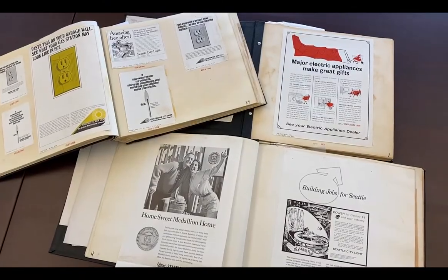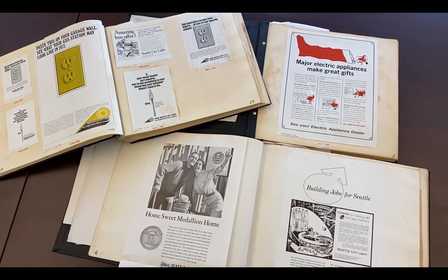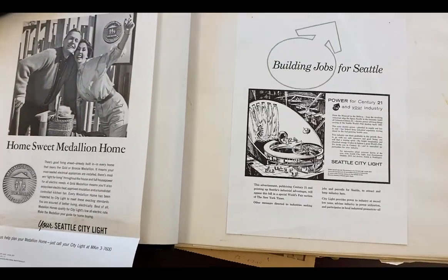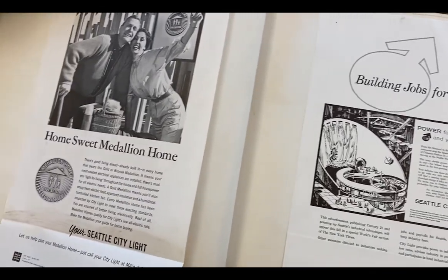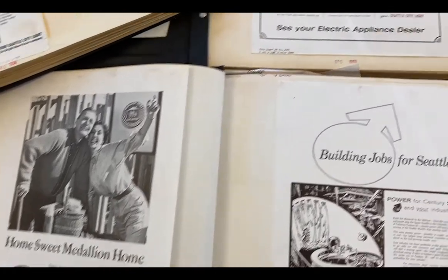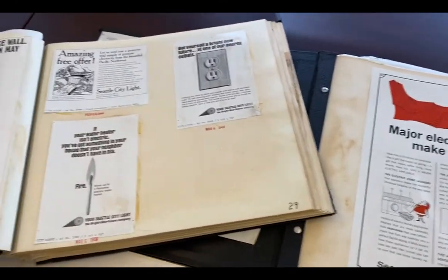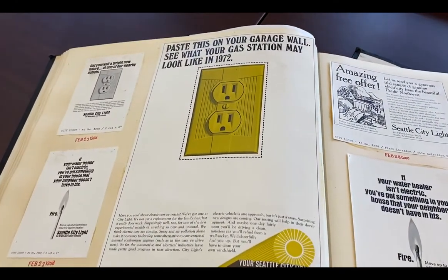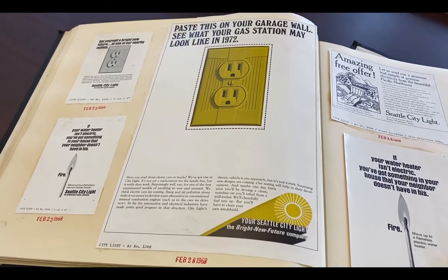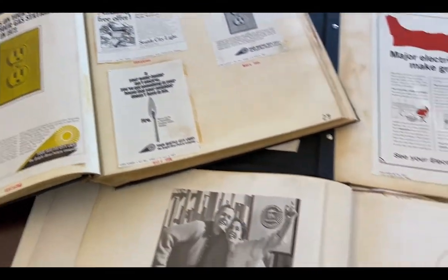Another set of scrapbooks that we keep in the immediate access vault are these City Light scrapbooks highlighting their advertising and graphics from about the 50s to the 70s. It can be fun to flip through and see the kinds of things they were doing. There's lots of stuff about appliances — they're in the stage of encouraging people to go electric for their appliances, giving appliances as gifts. And this is sort of fun from our current perspective: here's one saying we're going to have electric cars by 1972. So these are a great way to look through and see what they were promoting to consumers over those 25 or so years.